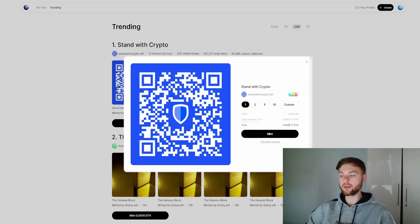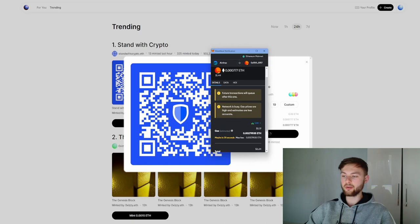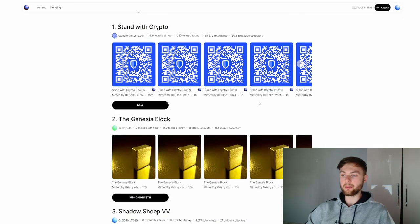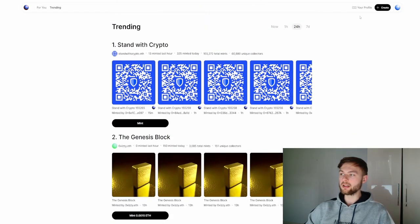You can mint as many as you want and the mint is free — we're only going to pay the mint fee. Click the mint button, then change from market to low if you want to pay less, and click confirm. If you want to make more transactions you can mint more NFTs, but I'm just going to mint one.